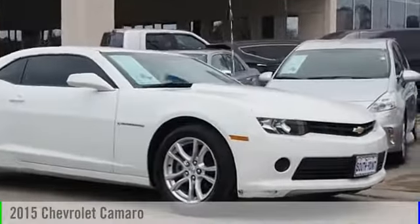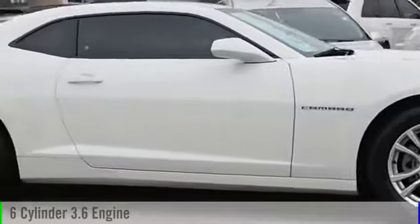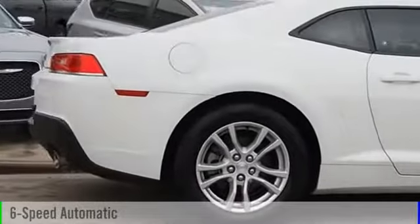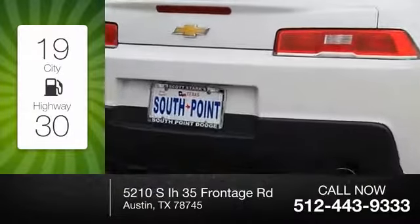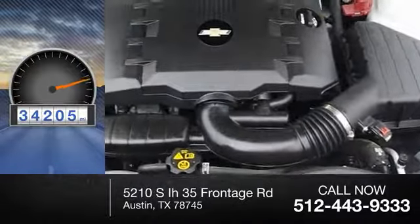2015 Camaro. This vehicle is powered by a rear-wheel drive, six-cylinder, 3.6-liter engine, and comes with a six-speed automatic transmission. Great fuel efficiency saves you money by requiring fewer trips to the gas station. This vehicle has less than 35,000 miles.